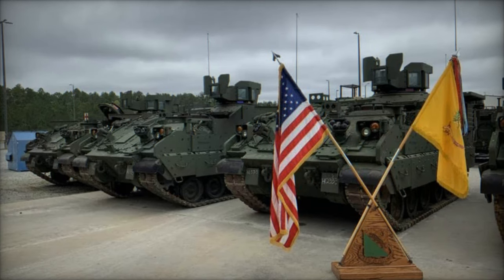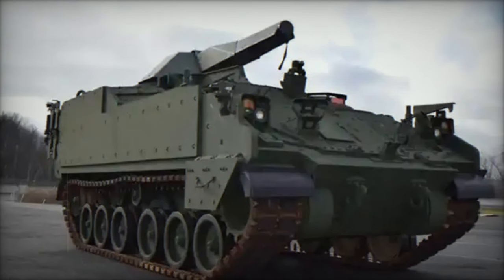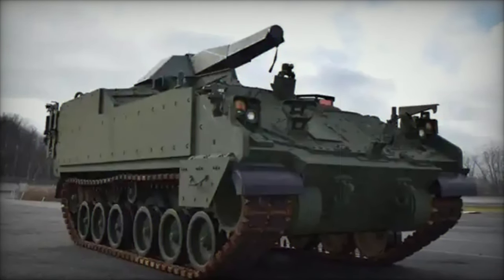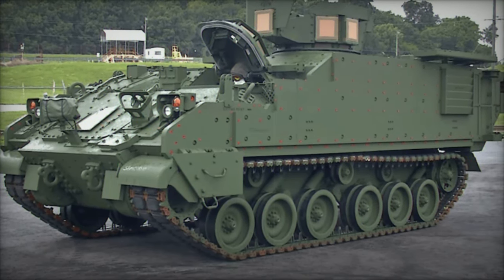The AMPV lineup includes five specialized variants, each designed to fulfill specific roles within the ABCT. First, the M1283 General Purpose, GP, utilized for resupply, maintenance, and casualty evacuation.